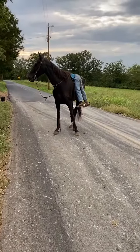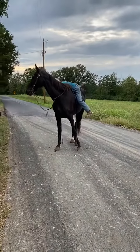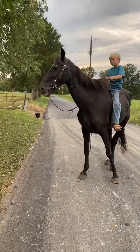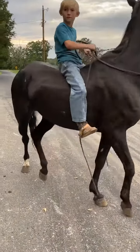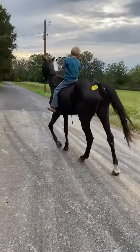Alright everybody, my son don't know where to start the video here, but we want to show everybody how gentle this pretty little old mare is. This mare is old — I don't know how old, but she's old. Take her to the sign down there in the back. Her tag number will be 2169.